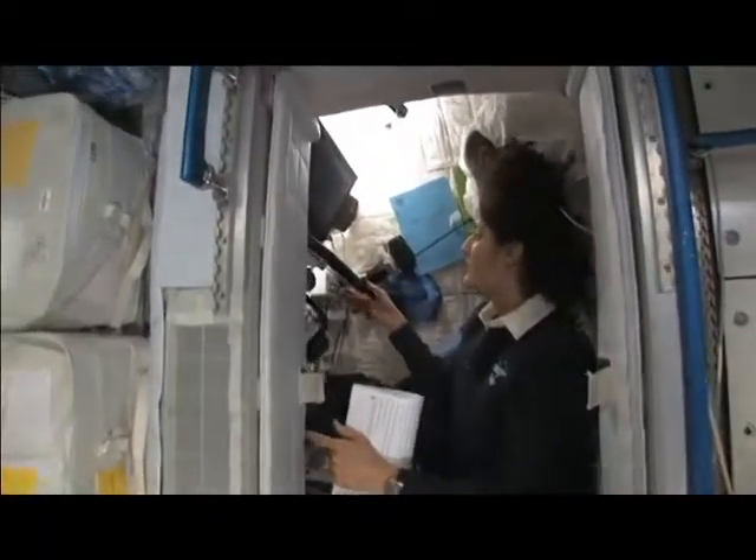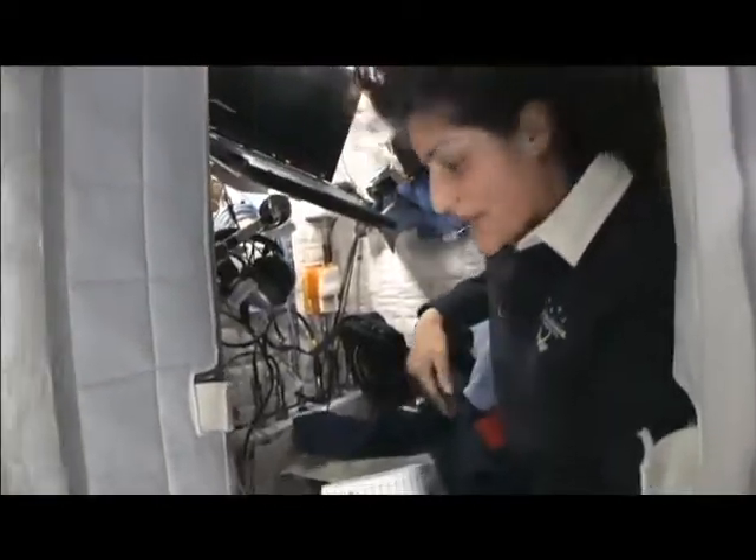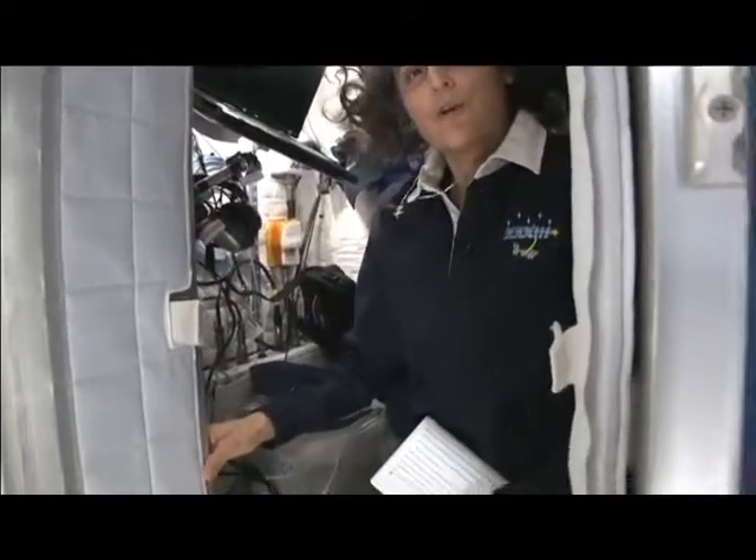The sleep station is also like a little office. We've got a computer in here, a couple of little toys, some books, and some clothes and other things that make it sort of like home.